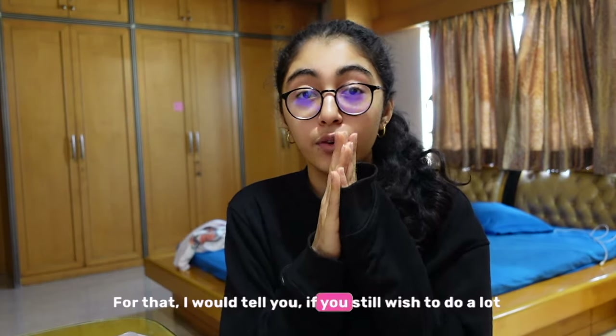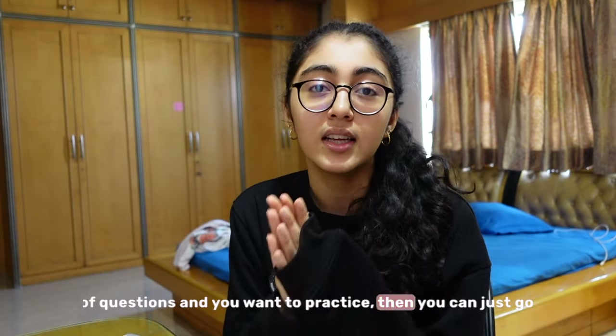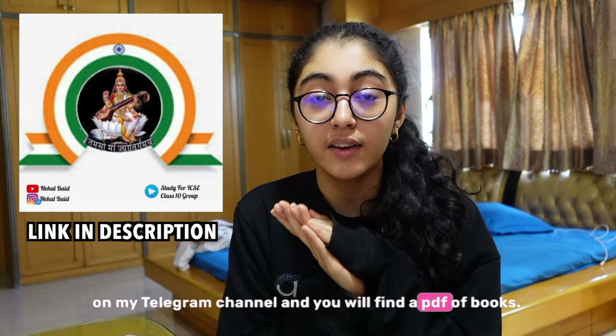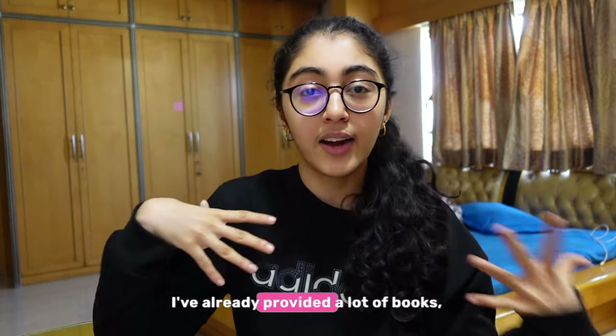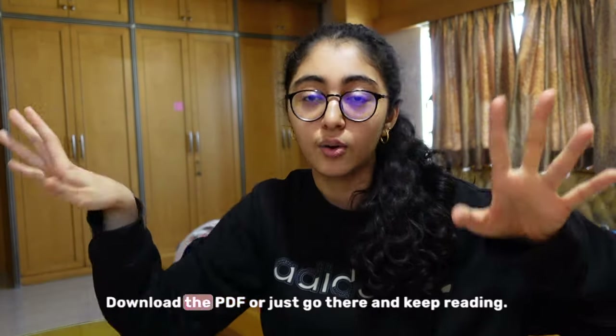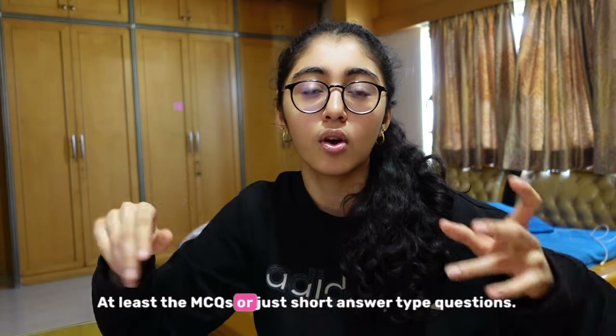If you still wish to do a lot of questions and you want to practice, you can just go on my Telegram channel and you will find a PDF of books. I've already provided a lot of books, all for free on my Telegram channel. Download the PDF or just go there and keep reading at least the MCQs or short answer type questions — it will be revised well.